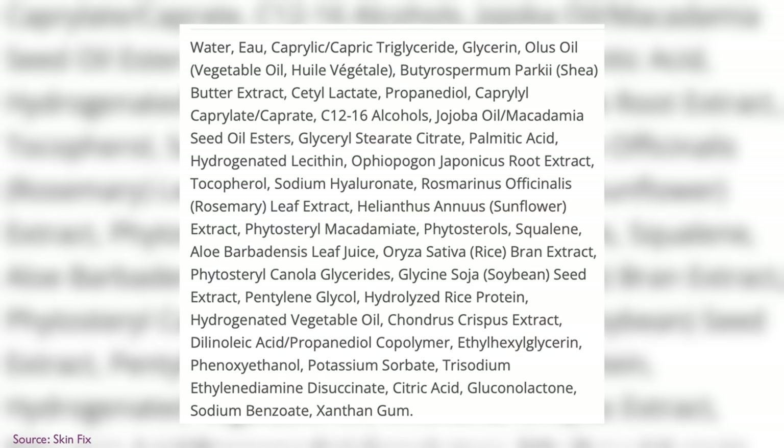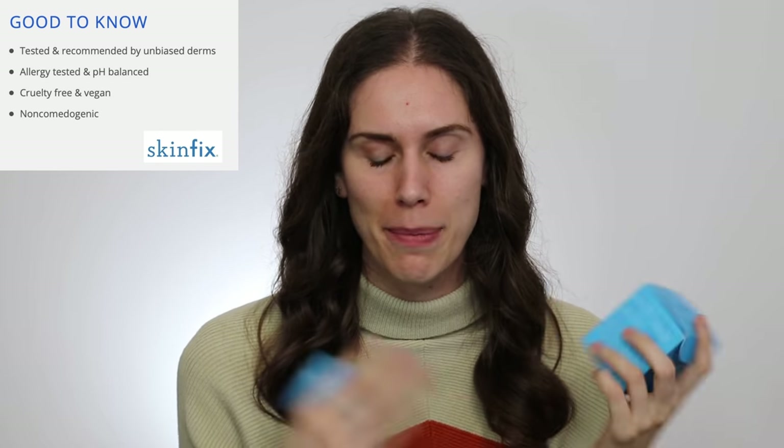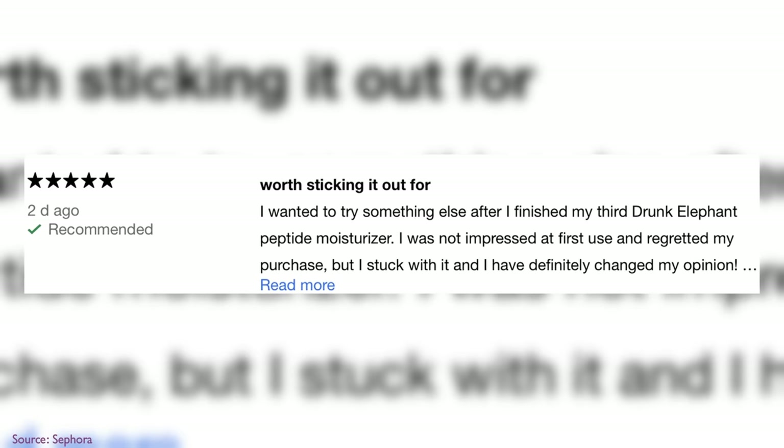It just goes onto skin so smooth and luxuriously — it both locks everything in and nourishes and hydrates. It has jojoba, squalene, aloe, and rice — basically all of these soothing, nourishing, barrier-supportive ingredients. SkinFix is made in Canada and they say it's tested and recommended by unbiased derms. They do say it's non-comedogenic, though there is no clinical test for that. But anecdotally, and looking at the Sephora reviews, nobody I know has broken out from it. If you have dry, irritated, eczema-prone skin, this is a 10 out of 10 recommendation.